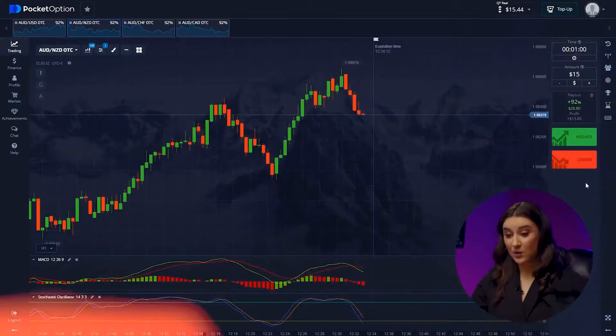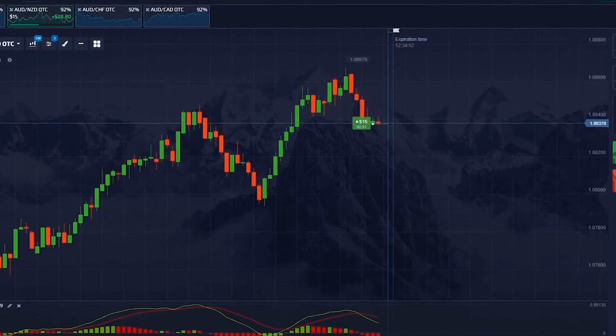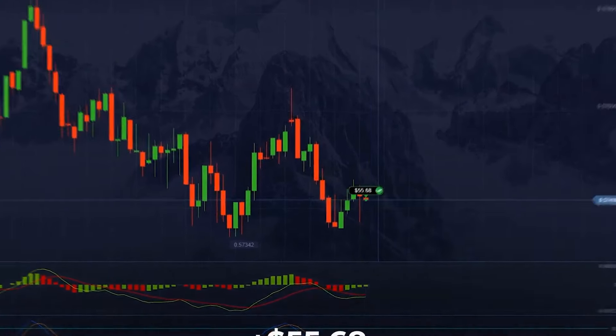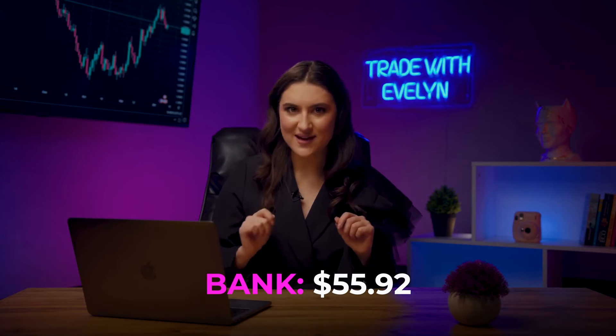Let's move on to the next trade. Back to the second pair — we understand the candle will reach the resistance level, so we enter when the candle is several points lower, going higher. Yes! Great — we added another $29. I always explain every decision in detail and pay attention to main market signals. It's important to me that the video is useful to both professionals and beginners. Like this video so as many people as possible can learn about our strategy. We already have $55.